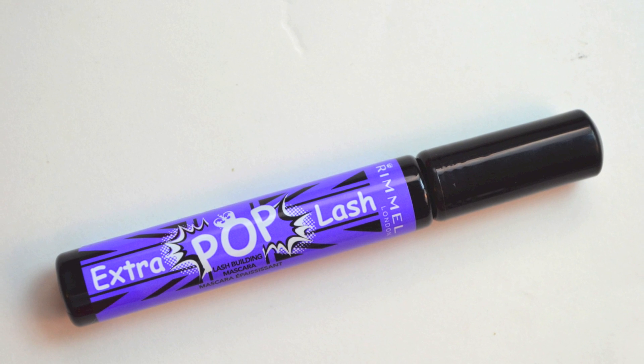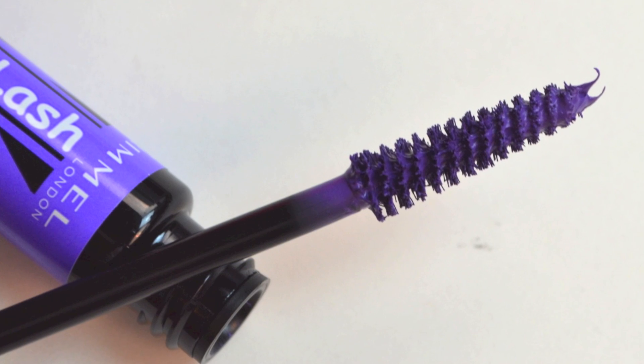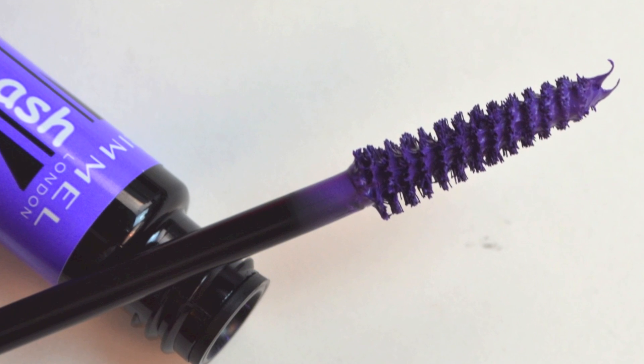Hey guys, it's Bailey from Making Up the Midwest and this is going to be a 60 second review of Rimmel's new Extra Pop Lash Mascara. This is a limited edition line of mascaras that comes in fun colors like purple and green, but also more traditional colors like black, and it retails for $3.99 from Walgreens and maybe CVS, although I'm not sure on that.